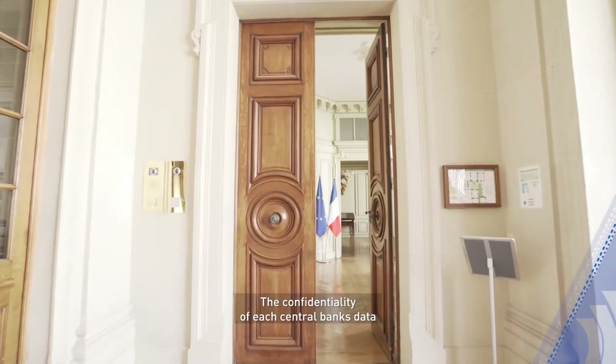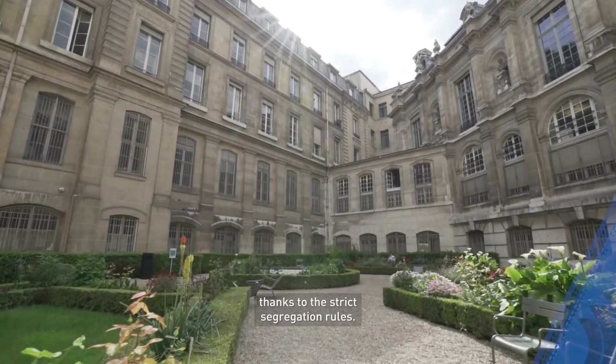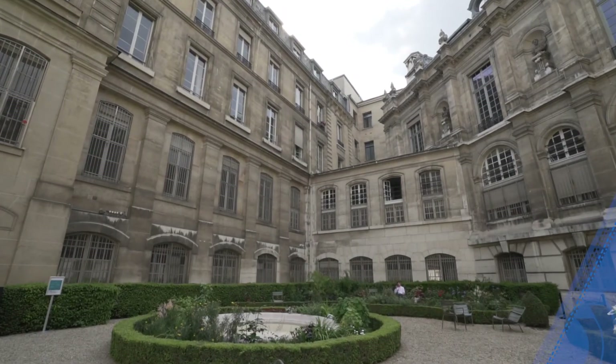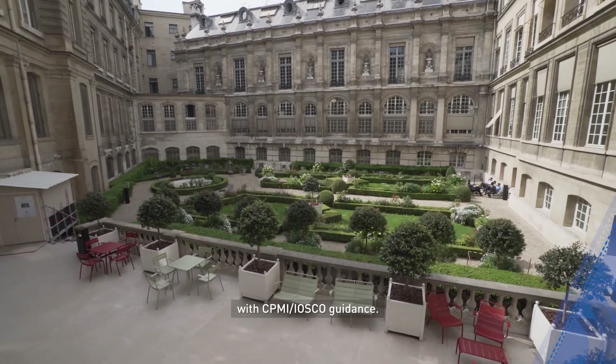The confidentiality of each central bank's data is fully guaranteed thanks to strict segregation rules, and cyber resilience is assured with full compliance with CPMI IOSCO guidance.